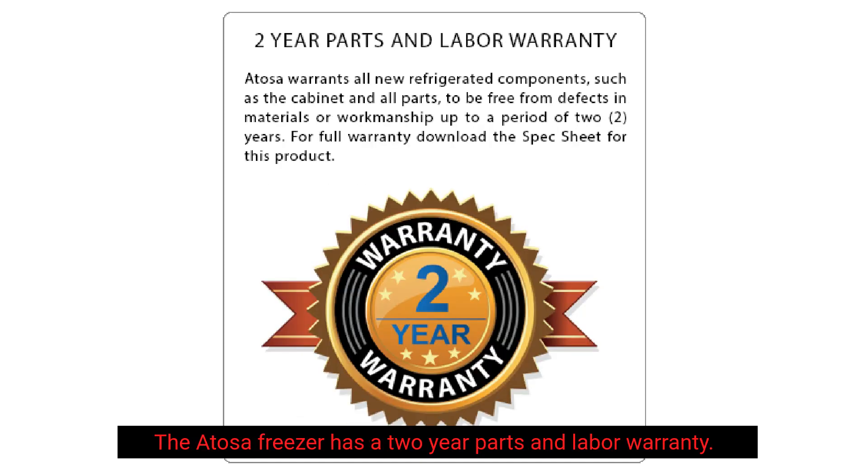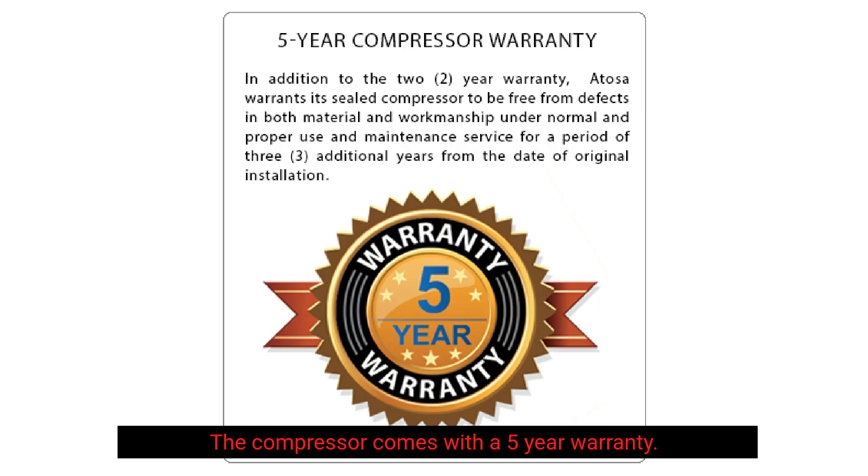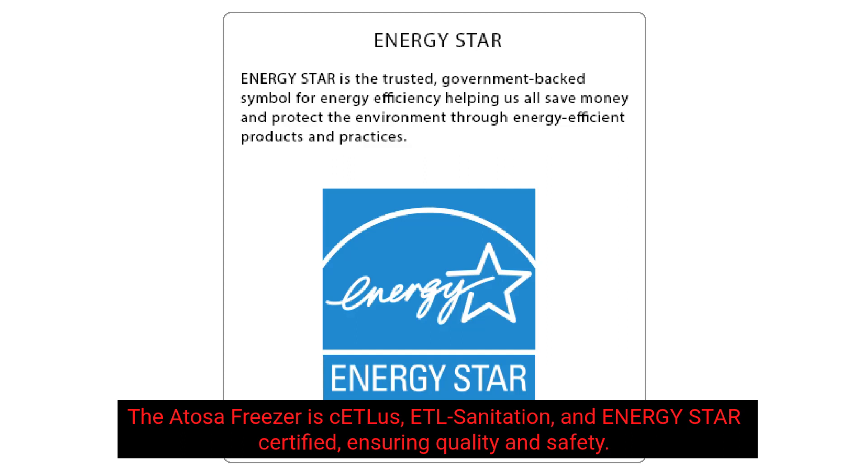The Atosa Freezer has a 2-year parts and labor warranty. The compressor comes with a 5-year warranty. The Atosa Freezer is cETLus, ETL Sanitation, and Energy Star Certified, ensuring quality and safety.